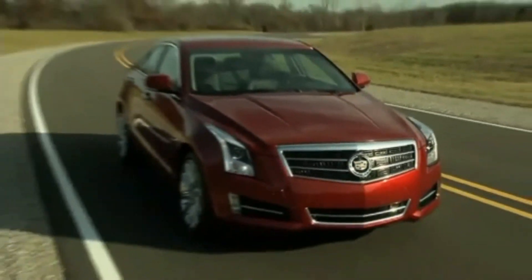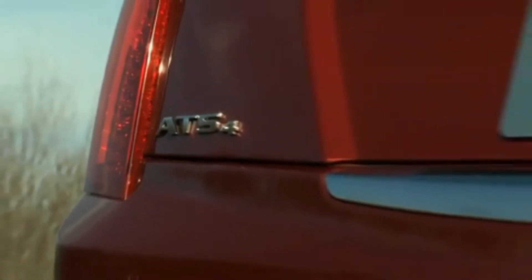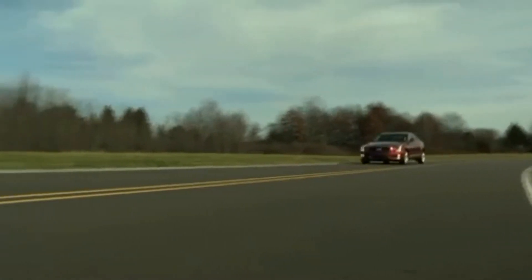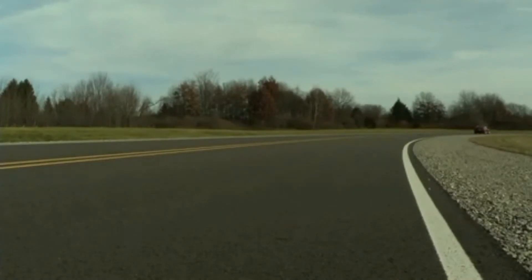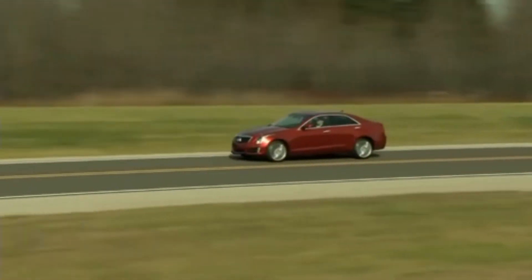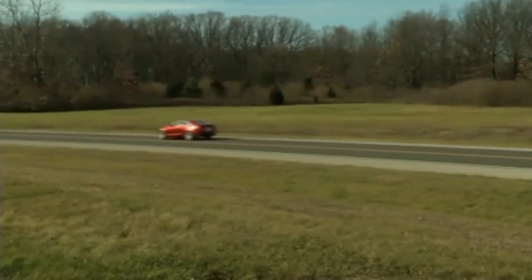Cadillac carefully indexes ATS pricing to the competition, but your dollar is going to buy more rear seat room and cargo space if you spend it on a rival sedan. The base engine, rear-drive ATS begins around $34,000. Turbo models start at just under $36,000. V6 versions are priced from around $42,000. All-wheel drive adds $2,000. Load up a premium trim V6 ATS and you're nudging $55,000.